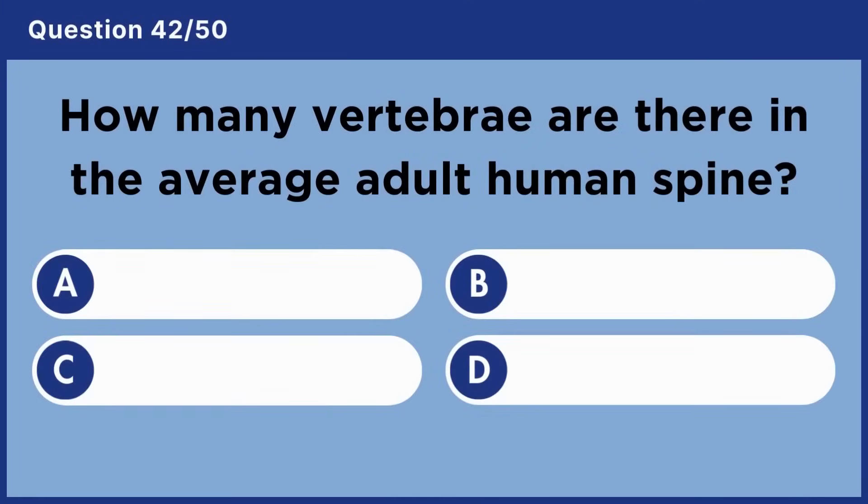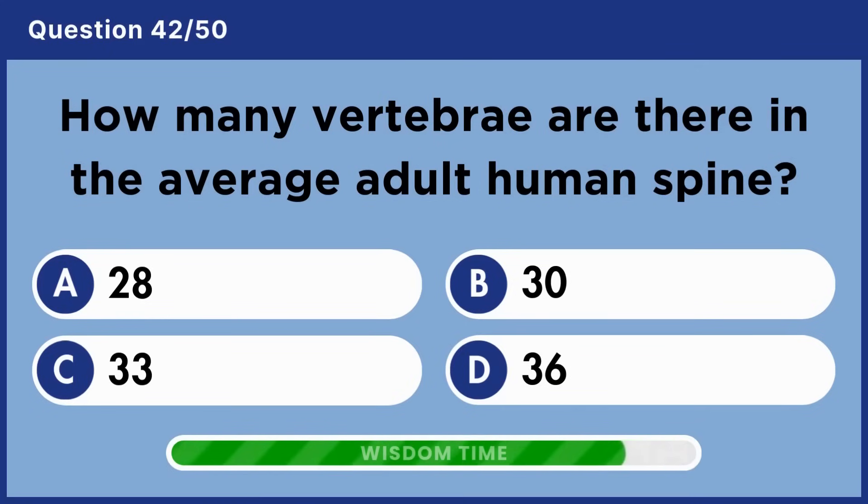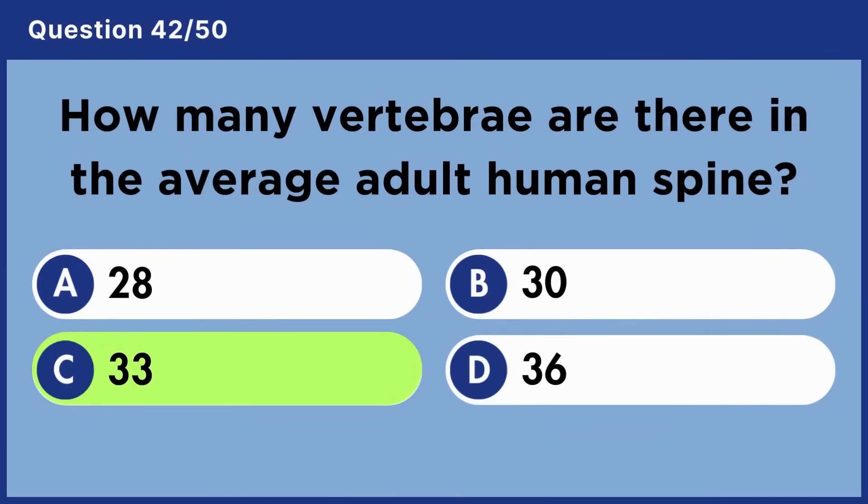How many vertebrae are there in the average adult human spine? Answer C: 33.